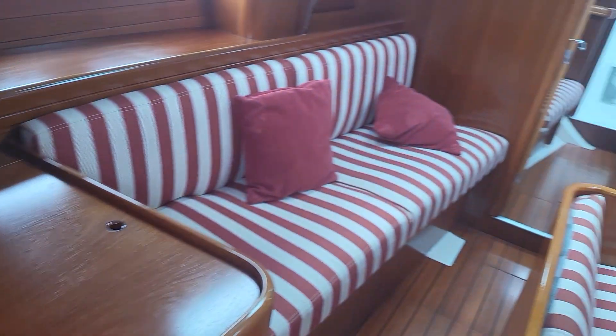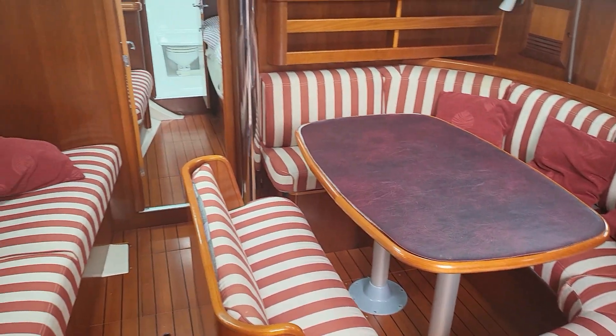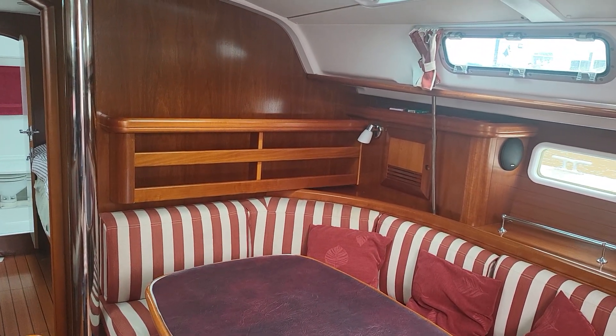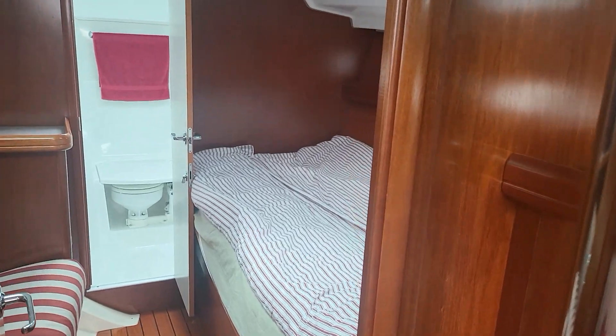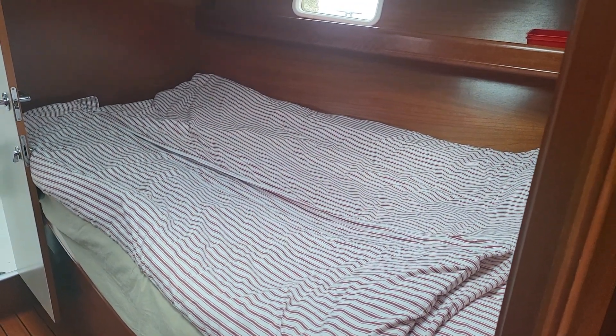Swinging back forward again, you get the saloon in its entirety. One thing this boat has plenty of is storage — an unbelievable amount. Moving forward to the forward cabin, we have the bunk on the right.